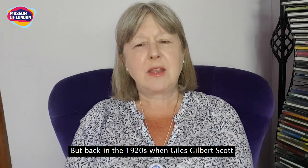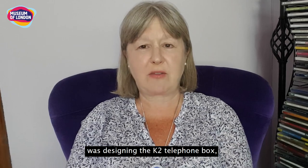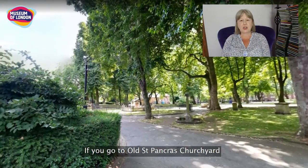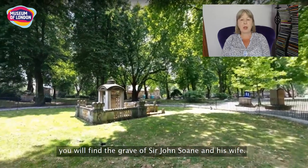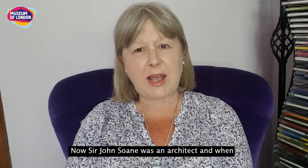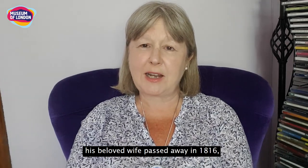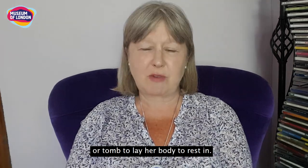But back in the 1920s when Giles Gilbert Scott was designing the K2 telephone box, he got his inspiration from a grave. If you go to old St Pancras churchyard that sits just behind St Pancras and Kings Cross stations, you will find the grave of Sir John Soane and his wife. Sir John Soane was an architect, and when his beloved wife passed away in 1816 he designed a wonderful mausoleum or tomb to lay her body to rest in.